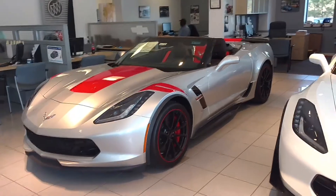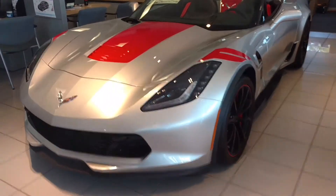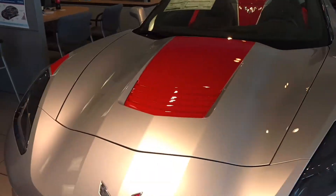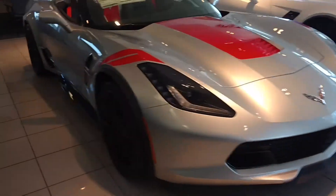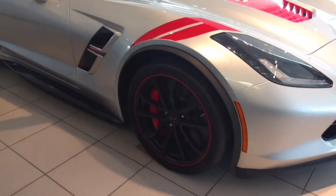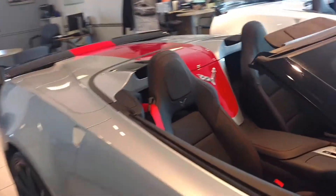Hey, how you doing? This is Jimmy up here at Jimmy Britt Chevrolet. This is our 2017 Corvette Grand Sport. This one has the Z07 package on it. Got the black Grand Sport wheels, red calipers, red stitching in the seats.